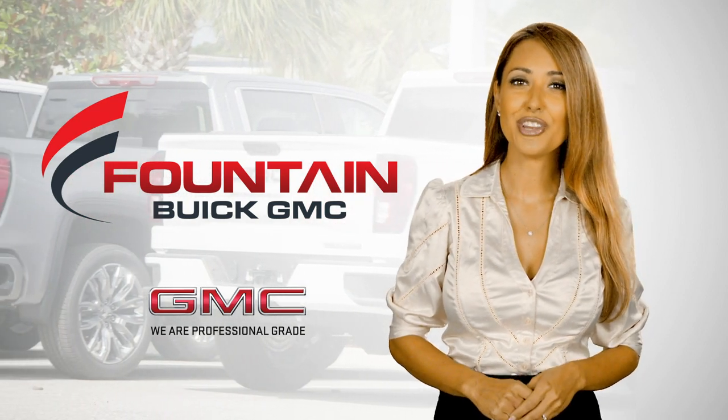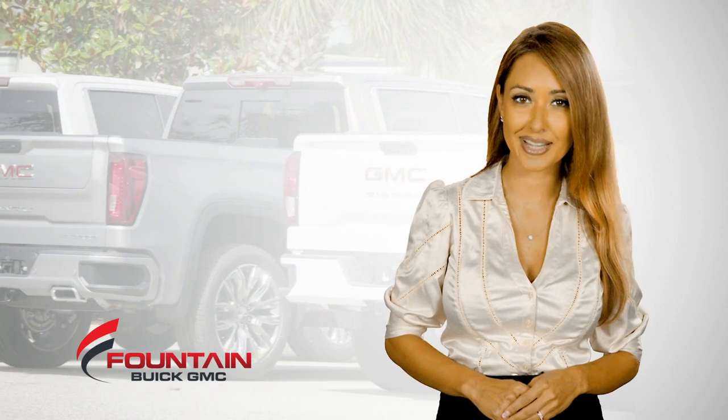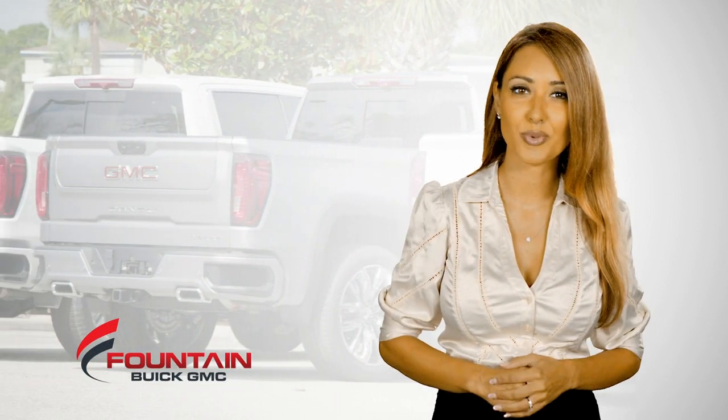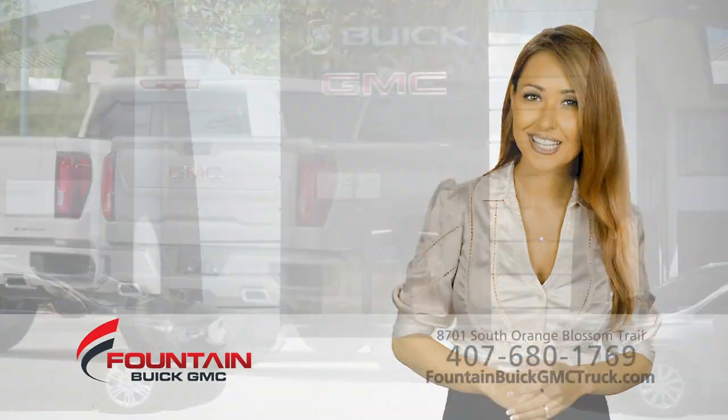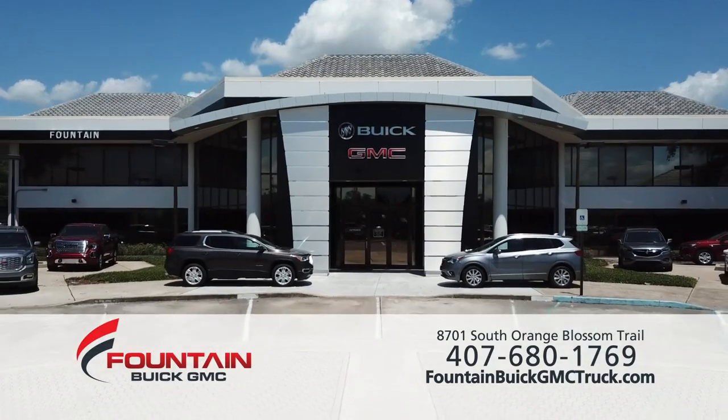Be the envy of rush hour in a new GMC Sierra 1500 from Fountain Buick GMC in Orlando. Fountain Buick GMC offers a large selection of trucks with the right equipment so you can find the perfect fit.